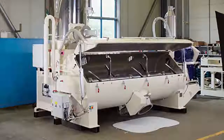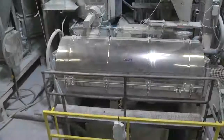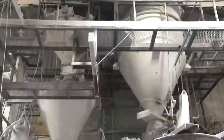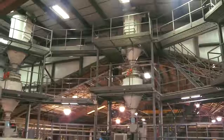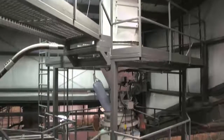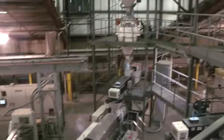Paddles and blades inside the mixer blend the raw materials together. When it's time to make pipe, the mixed compounds are then moved from the holding silos to hoppers stationed above the extrusion line. The powder compound is gravity fed down from the hopper into the extruder.